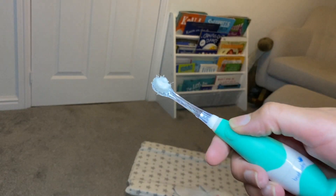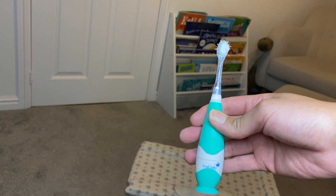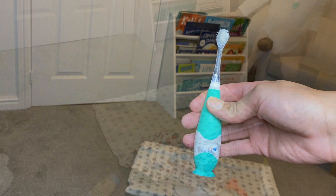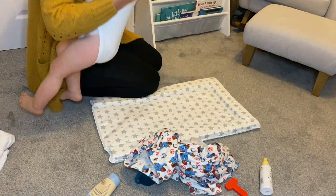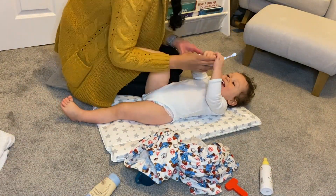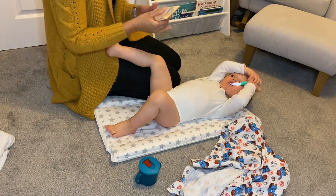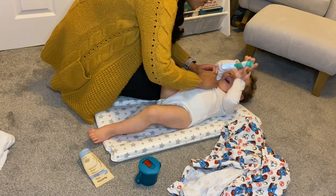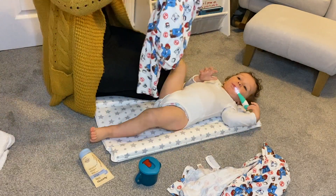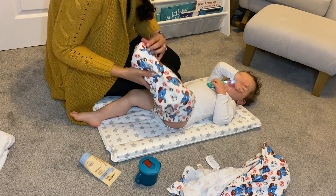After bath time we brush Isaac's teeth using the Brush-Baby electric toothbrush, which has a light on it and soft vibrations that last for two minutes. If you find brushing your toddler's teeth challenging, I would definitely recommend giving this product a try — it has been brilliant for us and Isaac actually brushes his teeth for a whole two minutes now. While he does this, I start to moisturise his legs using the Aveeno cream, which we found again helps with his eczema. I then put on his PJs.